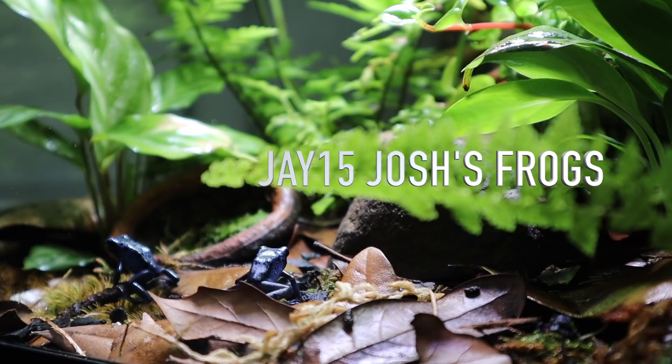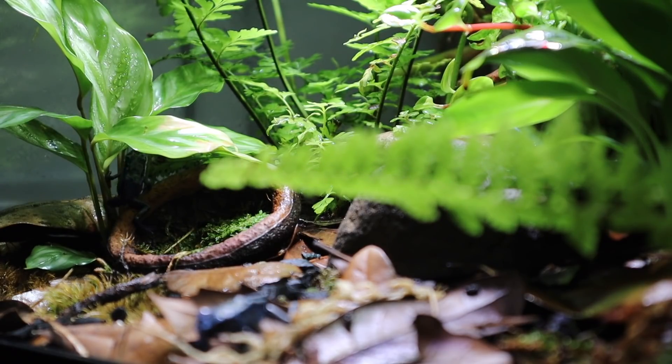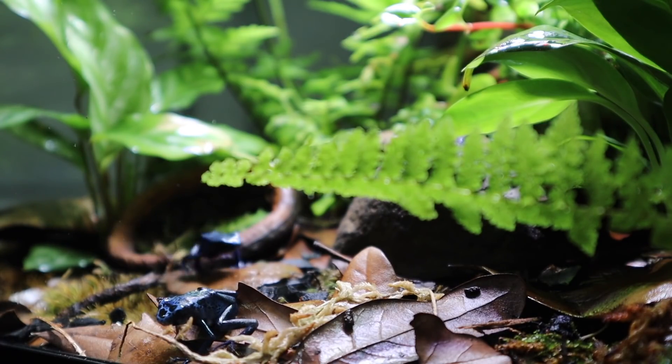I work with Josh's Frogs. So if you want to get 15% off, use the code JAY15. You can get 15% off everything except gift cards. And they have fish stuff. But more importantly, look at how close these Dendrobates Tinctorias Azurius are.